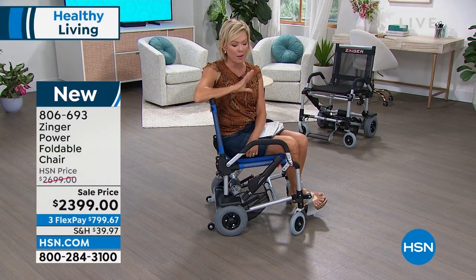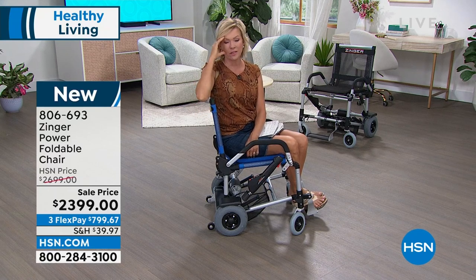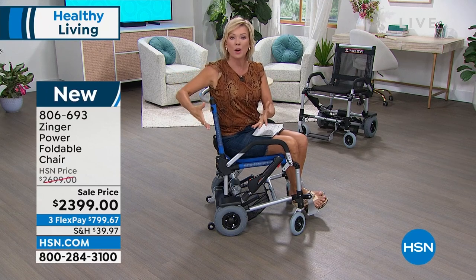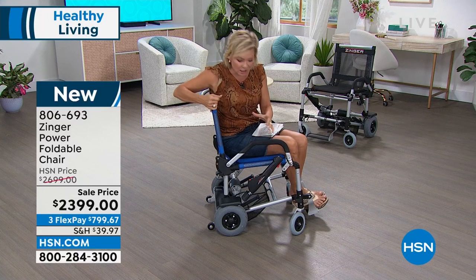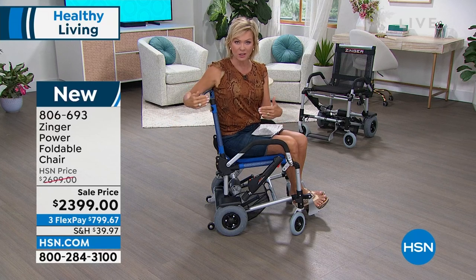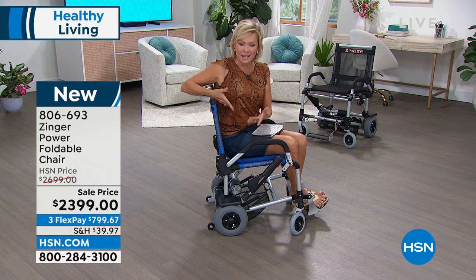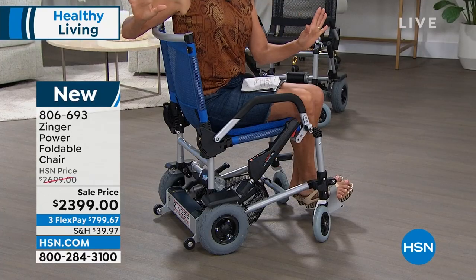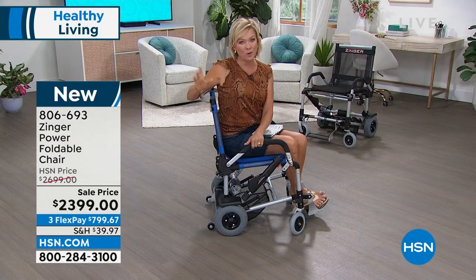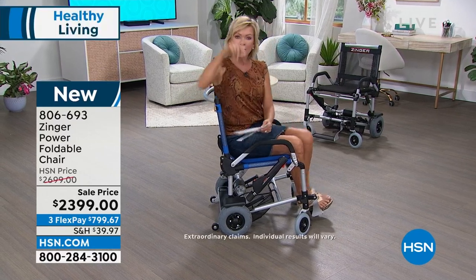Callie shares: watching her mom struggle after a stroke was very stressful. She was pushing her in a wheelchair everywhere because she wanted her to be part of their lives — exhausting for Callie and her mom felt bad. None of that stress needs to be part of the experience. Giving somebody dignity, independence, and the ability to move about — whether in the house or out — is invaluable.